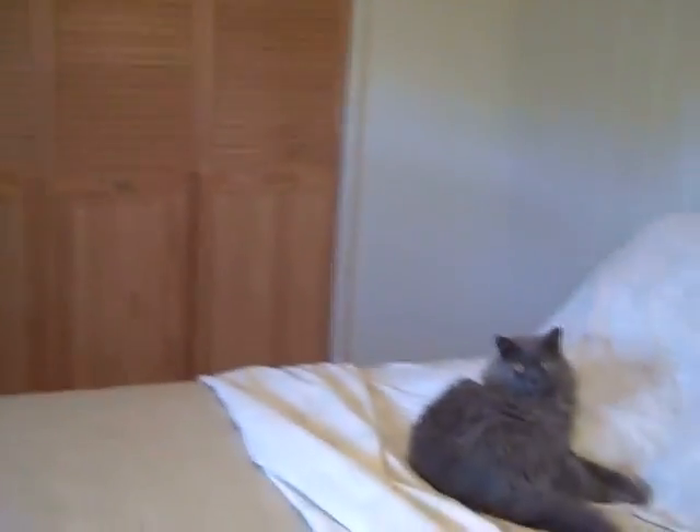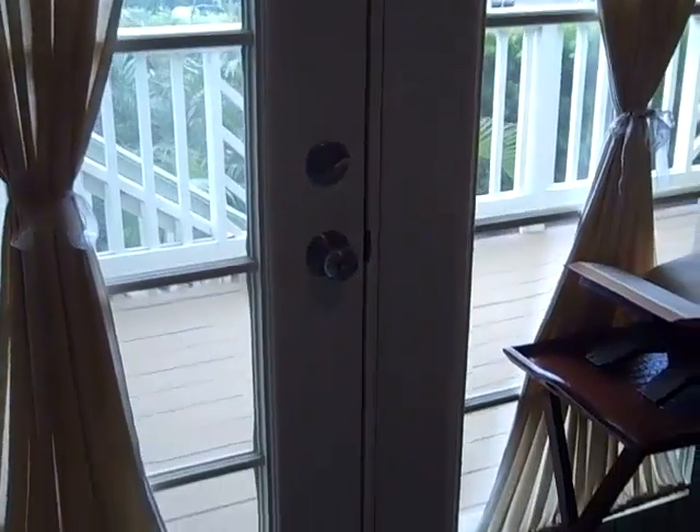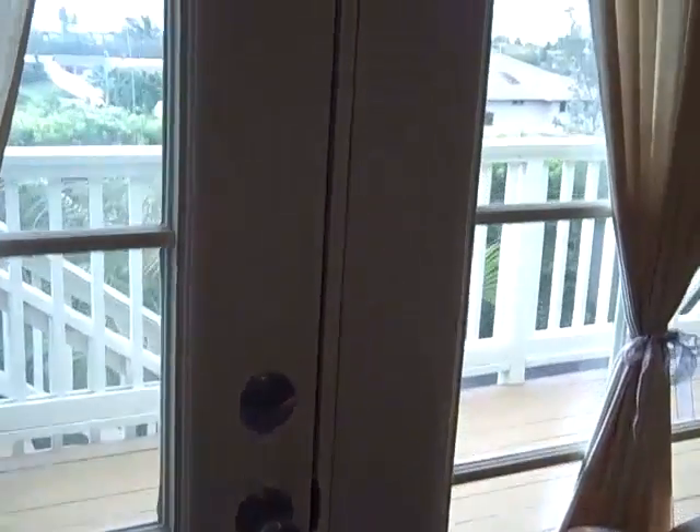First guest bedroom — good-sized closet, good-sized cat. There's access to the attic in here, and another closet as well, so this is just a good-sized guest room. The second guest room is being used as an office — her office — with a nice-sized closet. This also has access to the lanai through these French doors.